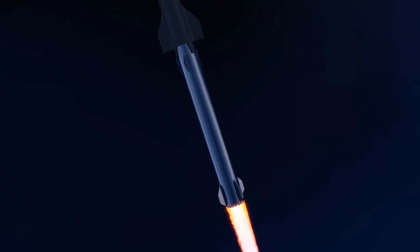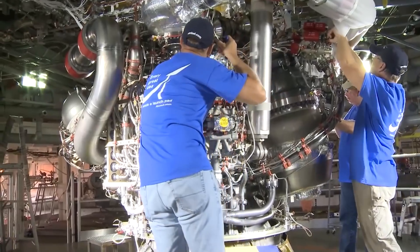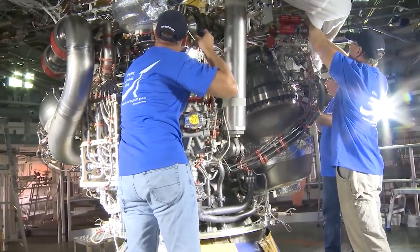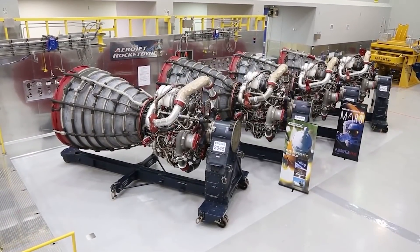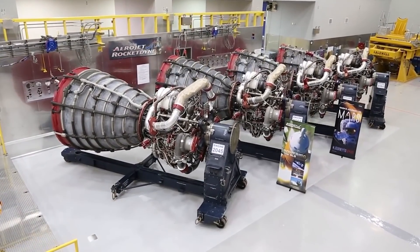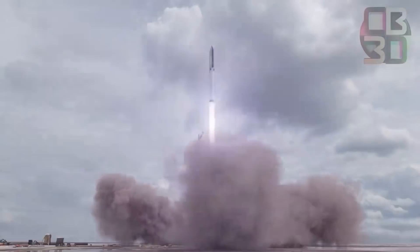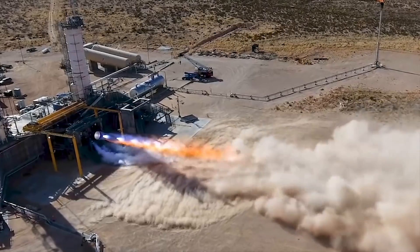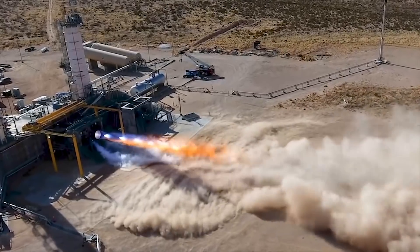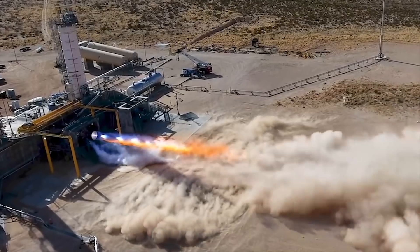To clarify, there have been two other full-flow staged combustion engines built: the Soviet RD-270 and the Aerojet Rocketdyne Integrated Powerhead Demonstrator. Neither design progressed further than engine stand testing — neither even flew. Blue Origin's BE-4 and SpaceX's Raptor are both staged combustion cycle engines, but they differ in design. The BE-4 is a single-shaft, oxygen-rich staged combustion cycle engine where all leftovers are used in the main combustion chamber, increasing efficiency and complexity.